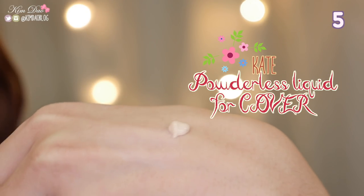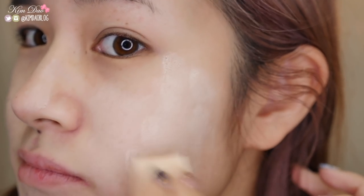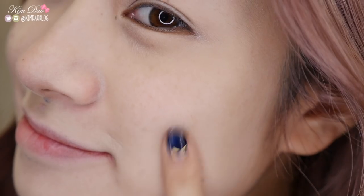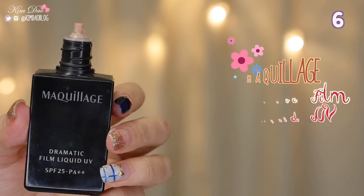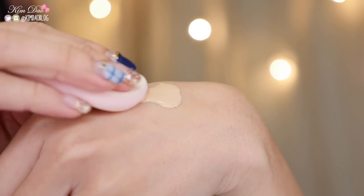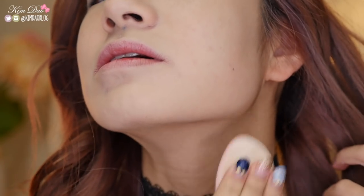This foundation comes in a liquid form but turns into a powder once applied onto your face. It is very natural looking and spreads evenly on the skin surface without leaving it sticky. It has a light coverage but can build up to about a medium coverage. Makelash Dramatic Film Liquid UV. This foundation is a light to medium coverage but it's buildable. It also comes with its own sponge. It has a matte powdery finish but it doesn't make your face feel dry, and it also gives a slight highlighting effect to your face.